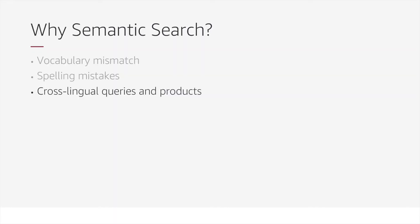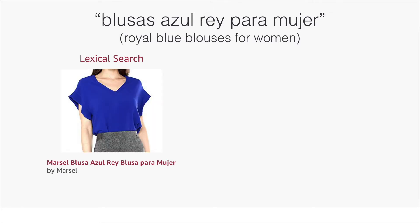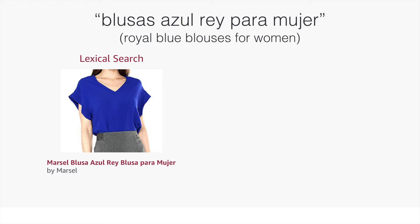Another problem that is hard to address is cross-lingual retrieval, in which the query and product text are in different languages. An example is a Spanish query for royal blue blouses for women. The lexical matching system can return products whose titles are also in Spanish, but it cannot retrieve products with English text that also satisfy the query intent. A semantic matching engine can learn, for example, that 'mujer' corresponds to 'woman' without requiring an additional translation step.